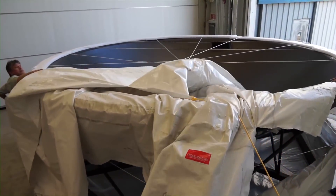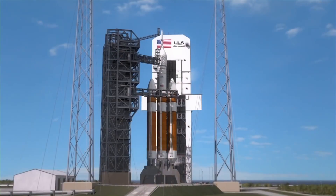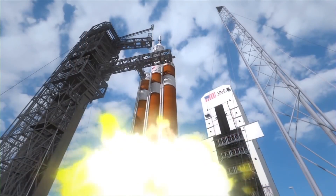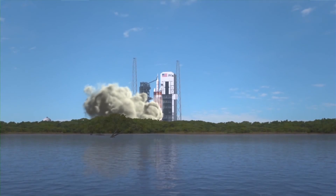The diaphragm, a lightweight composite structure, serves as a barrier between the upper stage of the launch vehicle and the spacecraft, preventing hydrogen gas buildup from the rocket beneath the spacecraft before and during launch.